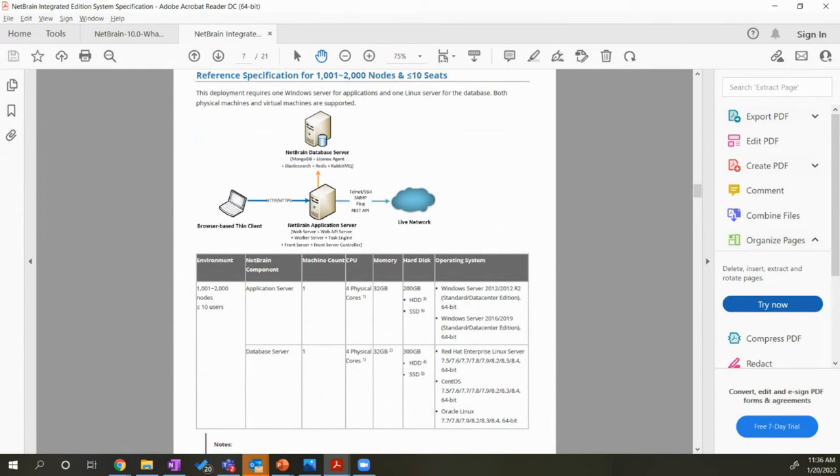Does NetBrain work well with cloud compute like AWS? Absolutely — NetBrain supports AWS and Azure. I'd like to sit down and get more information on exactly what you're trying to view inside those environments, but from an infrastructure standpoint we can definitely support Azure and AWS.